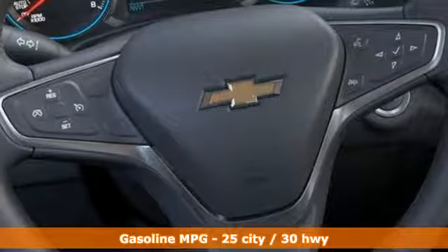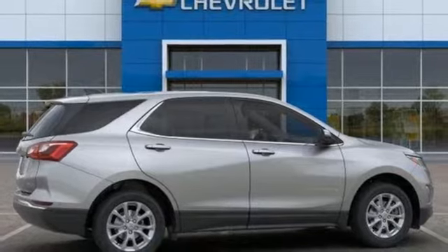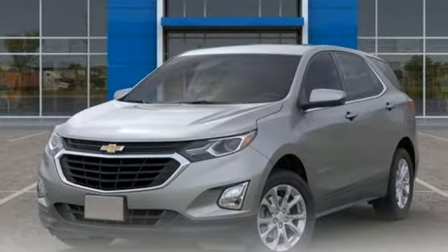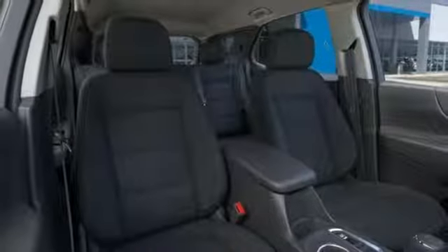Streaming audio, configurable instrument gauges, front heated bucket seats, Wi-Fi hotspot, external memory control, active grille shutters, remote engine start, and power heated mirrors. In a Chevy,